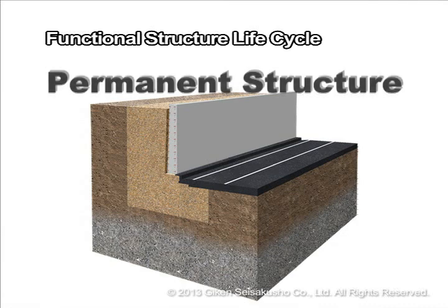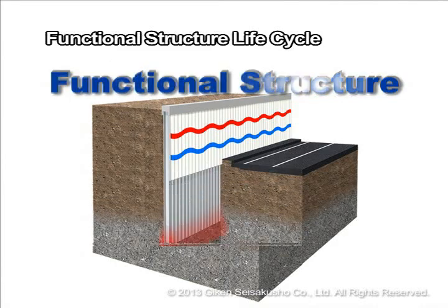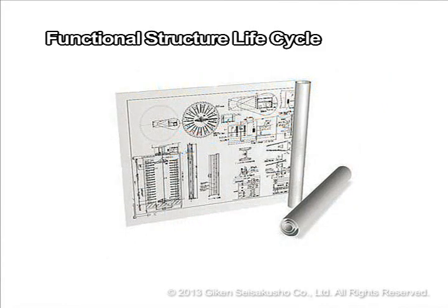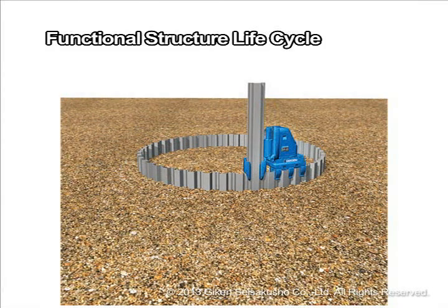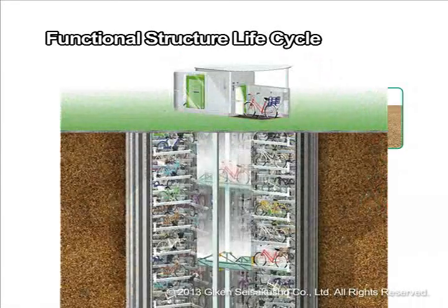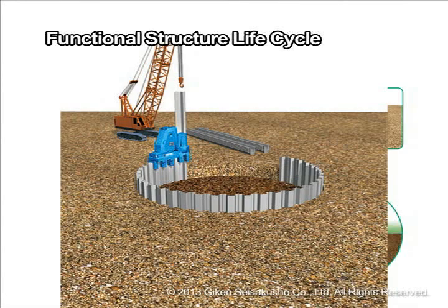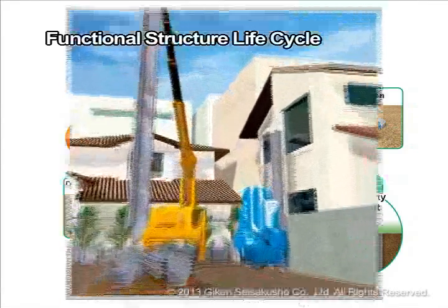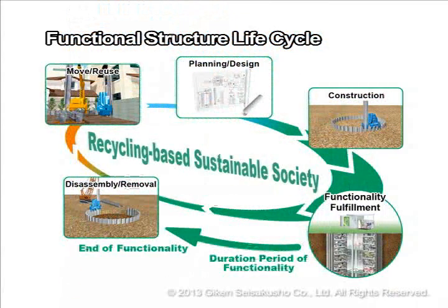Structures are not supposed to be permanent structures that need more strength than is really necessary, but instead should be functional structures that have the necessary functionality able to respond to the changing times. First, we design a plan that assumes demolition and removal. Construction of an underground structure is done using machinery and methods we have developed. After functional usability has ended, everything is removed and restored to its natural state. Structural components and materials removed from a site are in principle reused as materials at other sites. This is the functional structure life cycle.